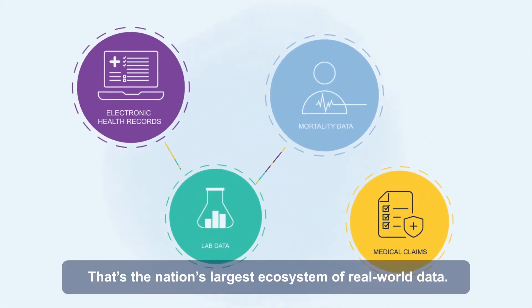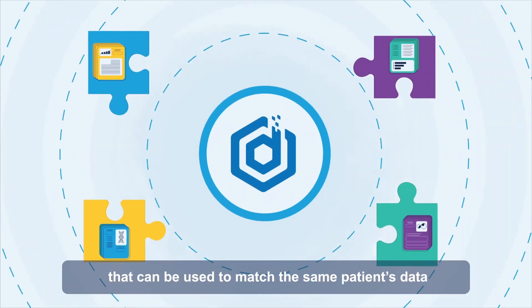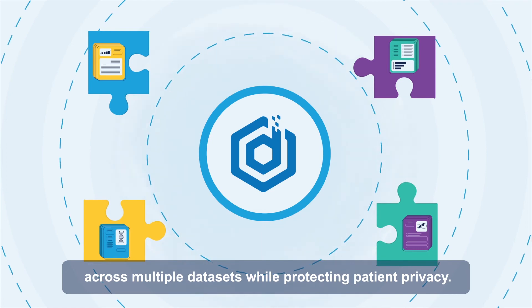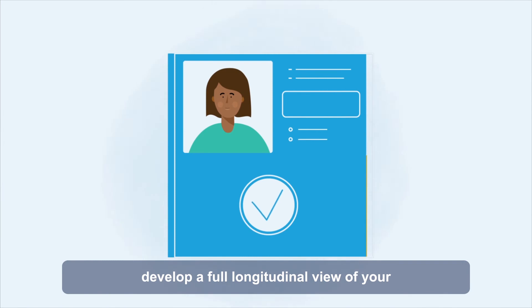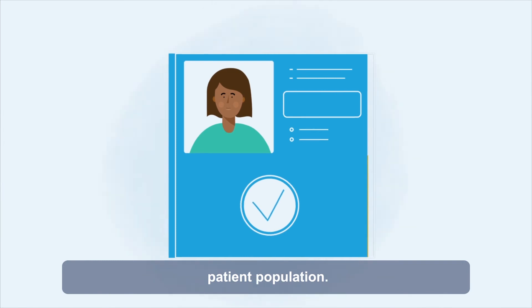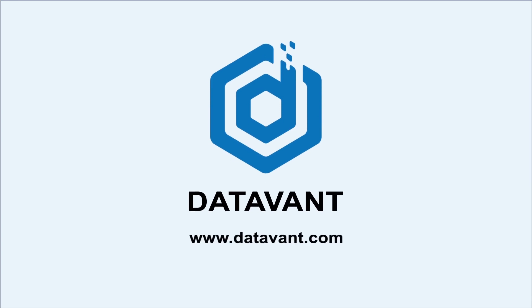That's the nation's largest ecosystem of real-world data. The patient keys act as consistent IDs that can be used to match the same patient's data across multiple datasets while protecting patient privacy. By linking your data sources, you can develop a full longitudinal view of your patient population. Contact us today to learn more.